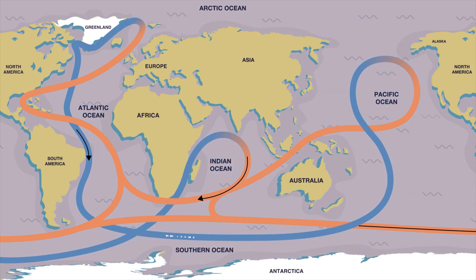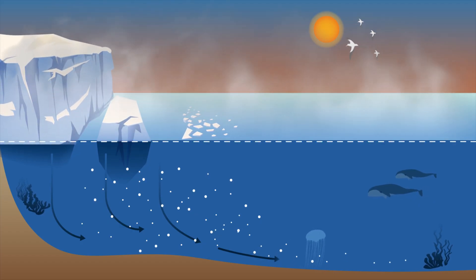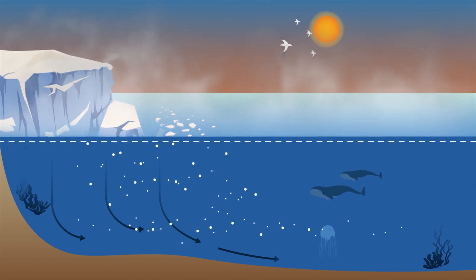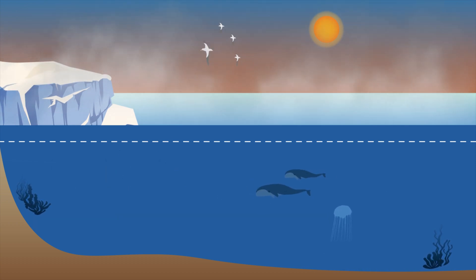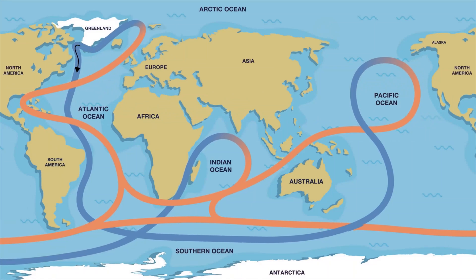As the oceans become warmer, less ice is able to form and more fresh water enters the oceans from melted glaciers, sea ice, and ice sheets. A lack of ice or an influx of fresh water means the seawater is less salty and, therefore, not dense enough to sink the way it normally would, ultimately making the ocean circulation system weaker.